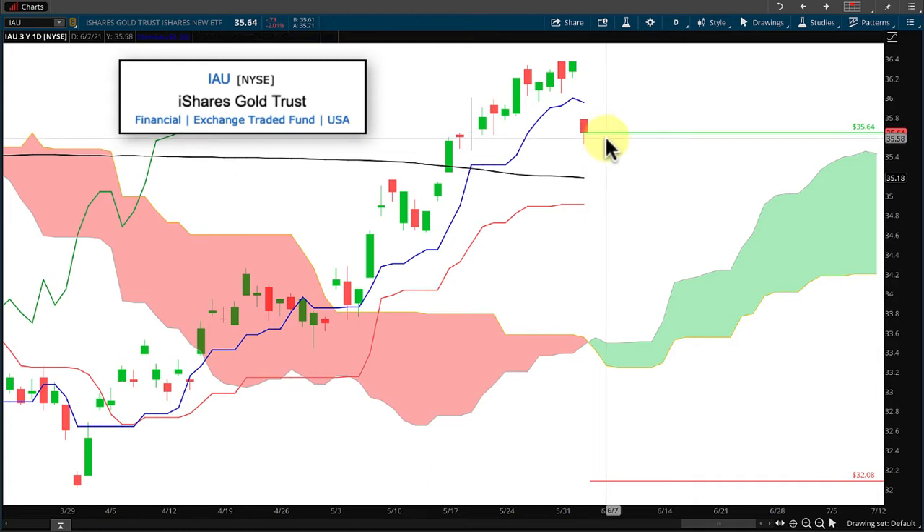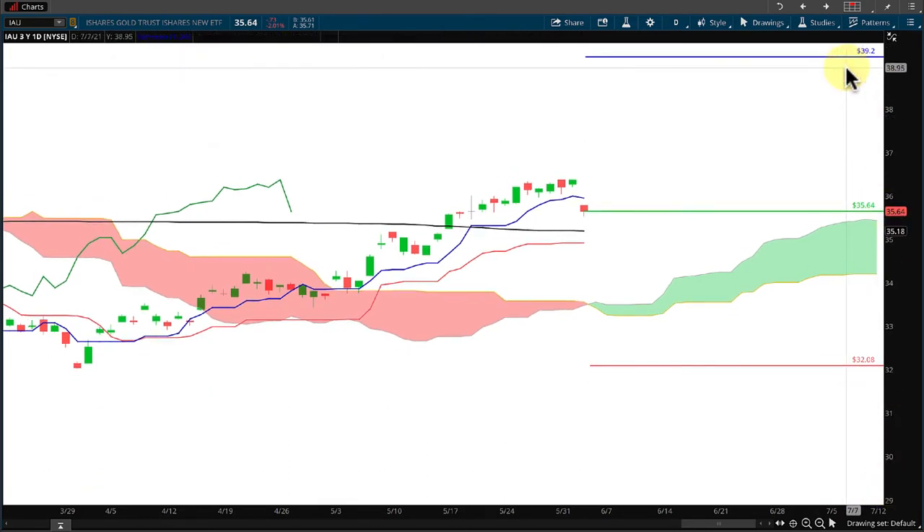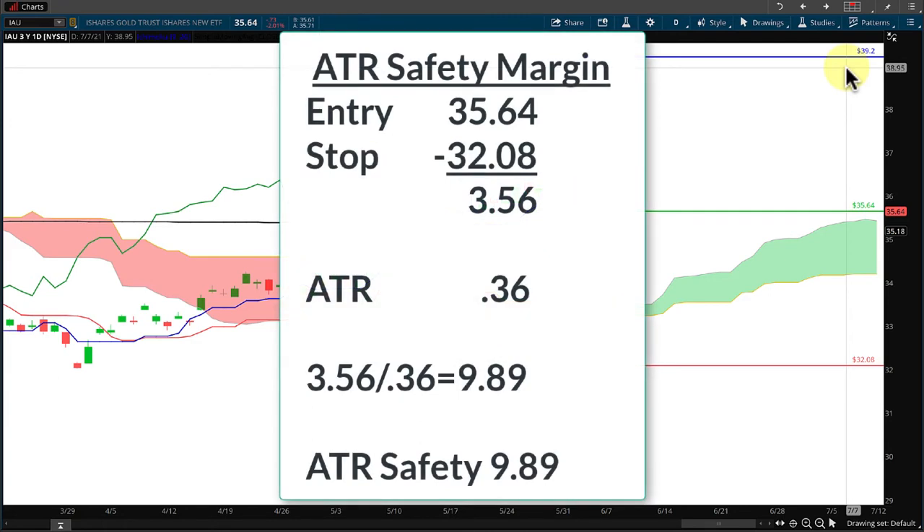Putting our green possible entry line at the close brings it at $35.64. Ten percent below that is $32.08, and then 10% above that is coming in at $39.20. If we take $35.64 and subtract $32.08 from it we get $3.56.